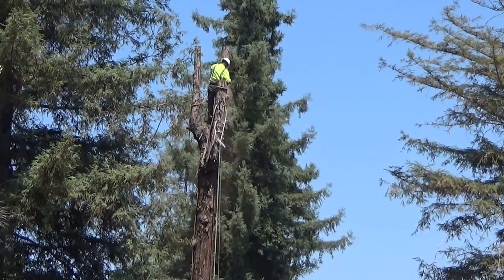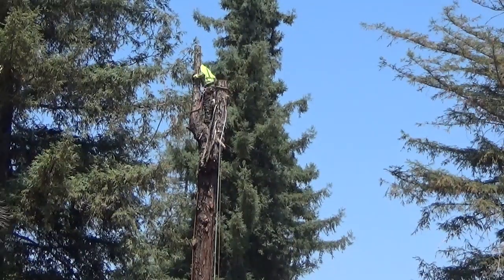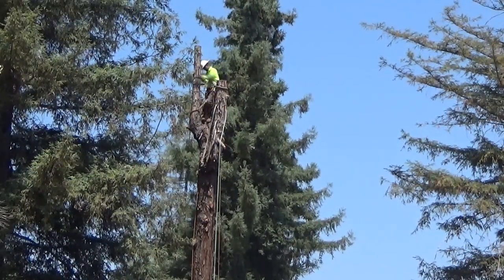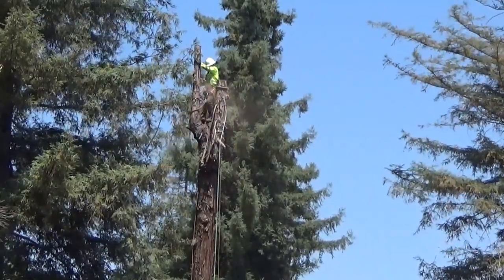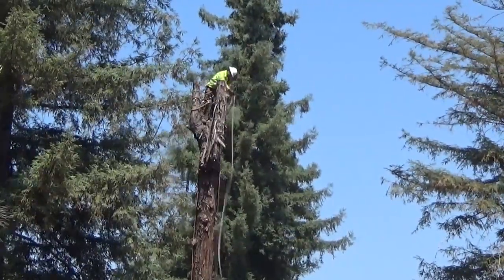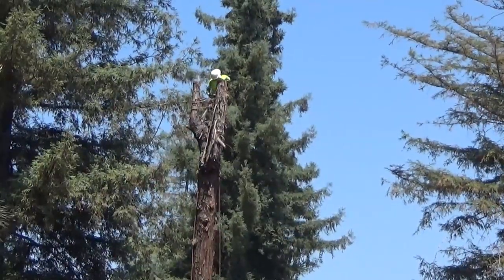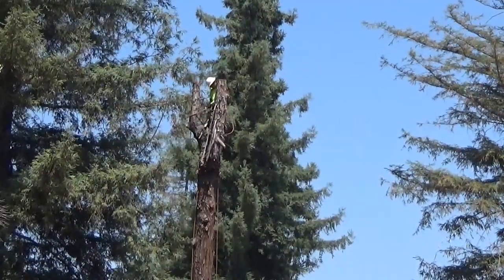He told me they basically cut it as small as they can and put it in a chipper and discard all of it. I asked him if I could have some of it or any big pieces he might have. He said I could pick through anything I wanted — they'd even cut it to size for me once it was on the ground.